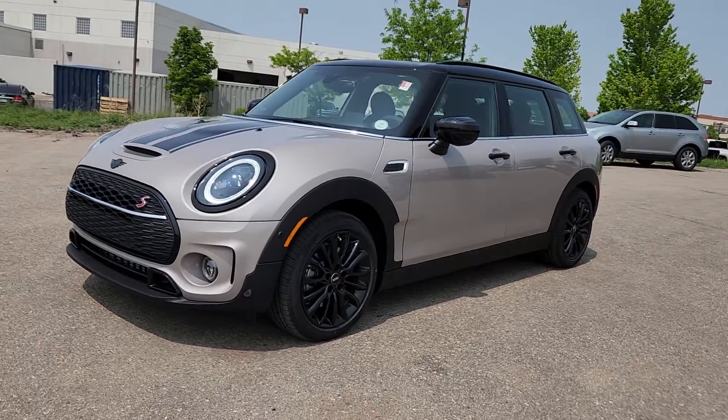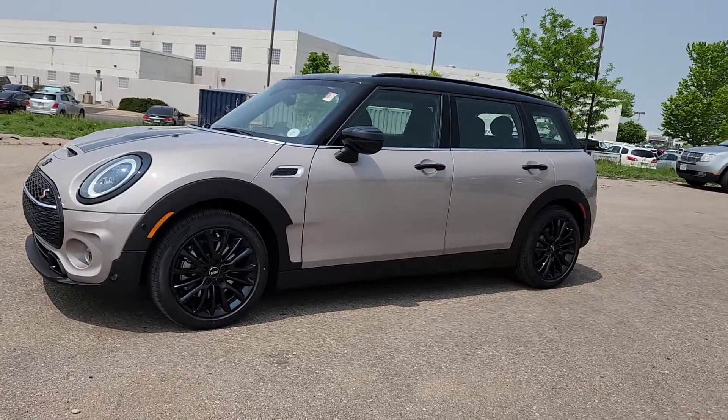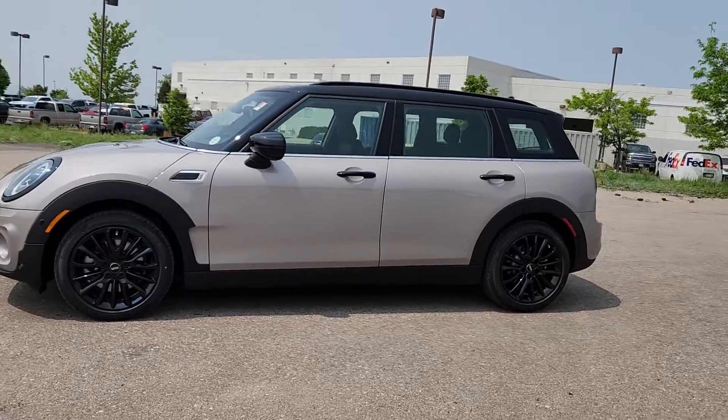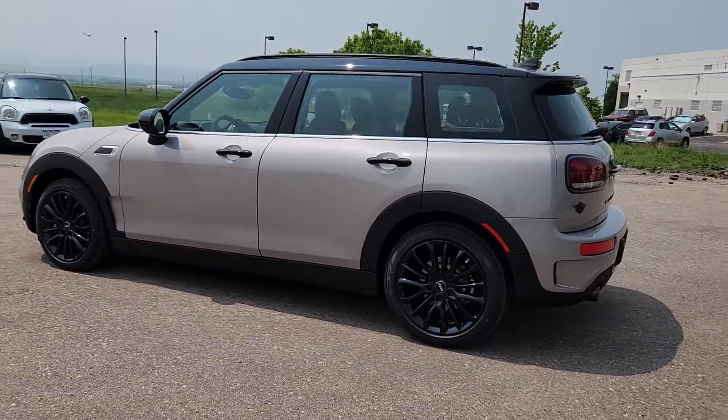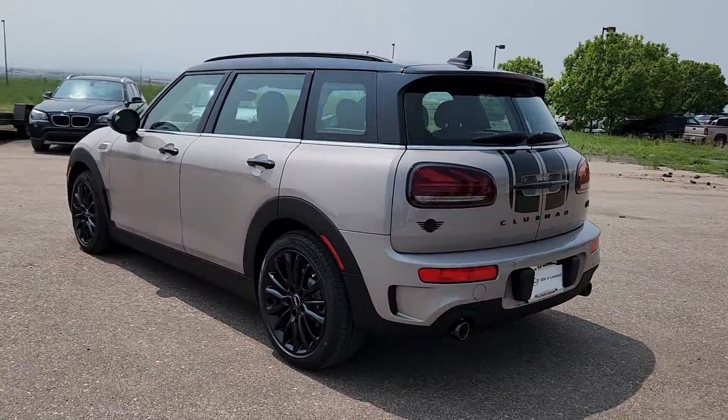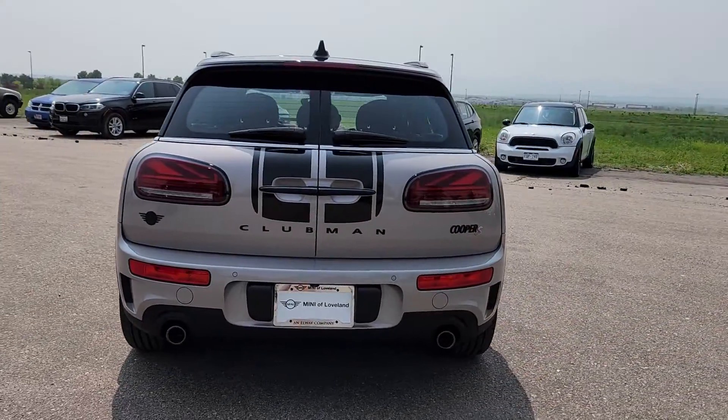Get a feel for the 2024 Mini Cooper Clubman. Enjoy the drive like never before in this performance-engineered Clubman. Comfortable and convenient, this sophisticated wagon with a retro feel won't hesitate to reveal its feisty side.